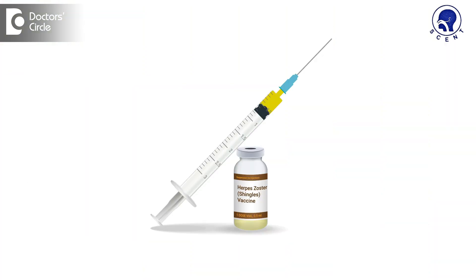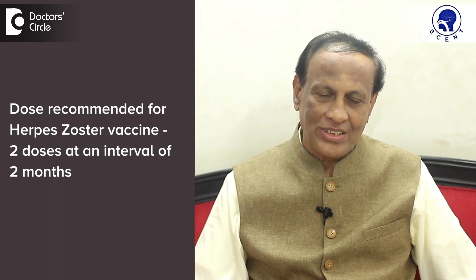There is a vaccine for herpes zoster now, so you can prevent herpes zoster. It is advocated in the elderly above 50 years of age, and the recommended dose is 2 doses at an interval of 2 months.